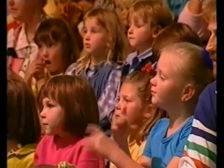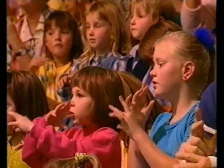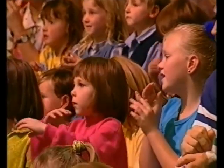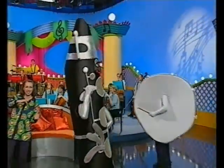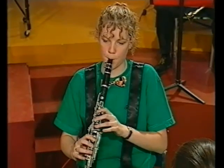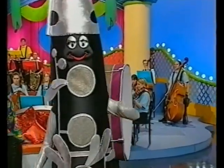Let's add the clarinet to the orchestra. Pick up your clarinets and get ready to toot along with the orchestra. Old MacDonald had an orchestra, E-I-E-I-O. And in that orchestra he had a clarinet, E-I-E-I-O. With a toot-toot here and a toot-toot there, here a toot, there a toot, everywhere a toot-toot. Old MacDonald had an orchestra, E-I-E-I-O.